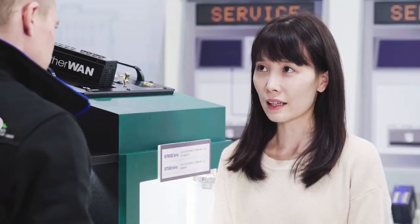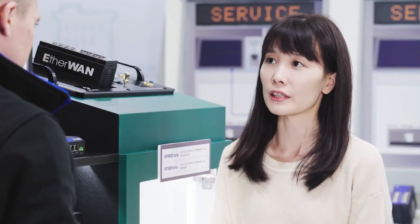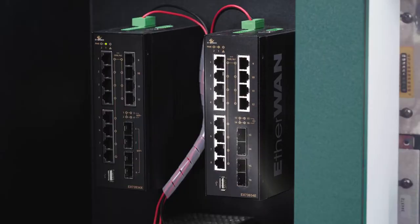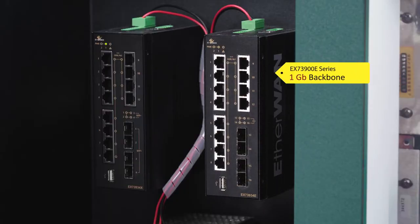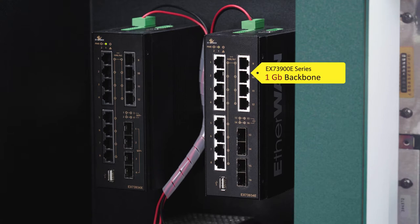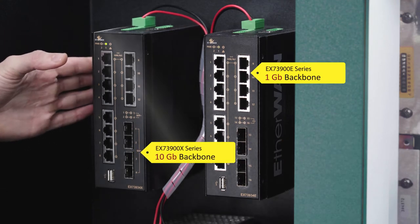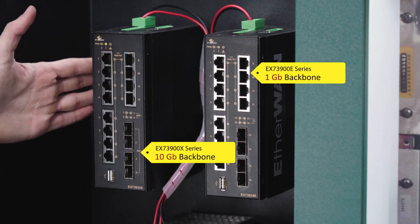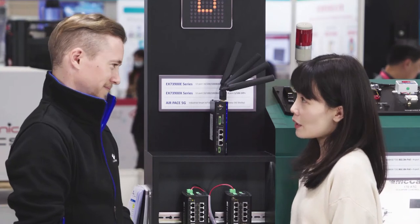It looks like the EX73900E is a good option for connection. The EX73900E can also be used as a 1 gigabit backbone solution. For 10 gigabit backbone, the EX73900X with 4 ten-gigabit fiber ports is the best solution you can choose. This smart pole looks neat.